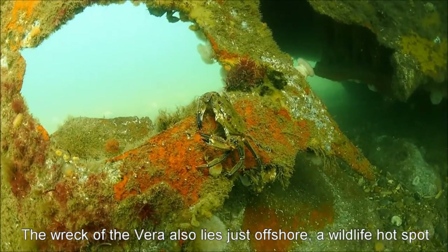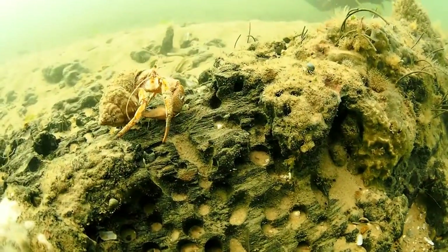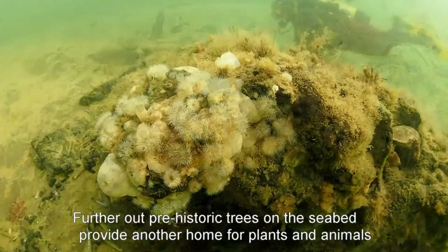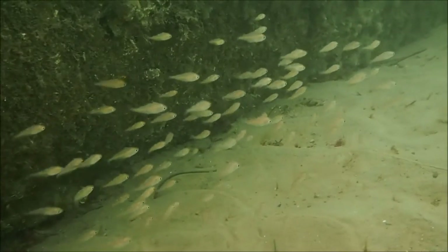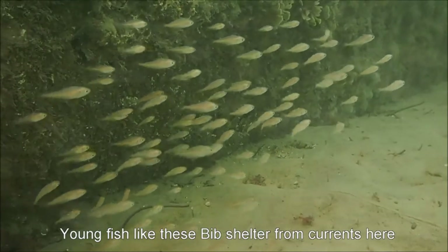Although the reef is just starting at Cley, the seabed here is already rich in marine wildlife. Wreckage and deposits of prehistoric wood offer extra opportunities for flora and fauna, since each favours differing species. Real and artificial reefs provide respite and cover for small animals.